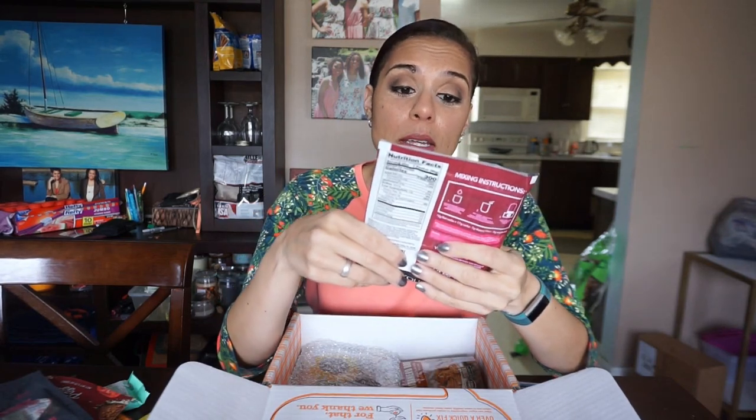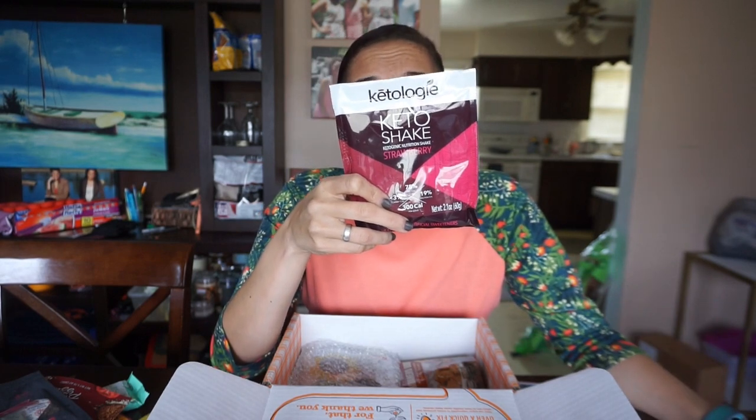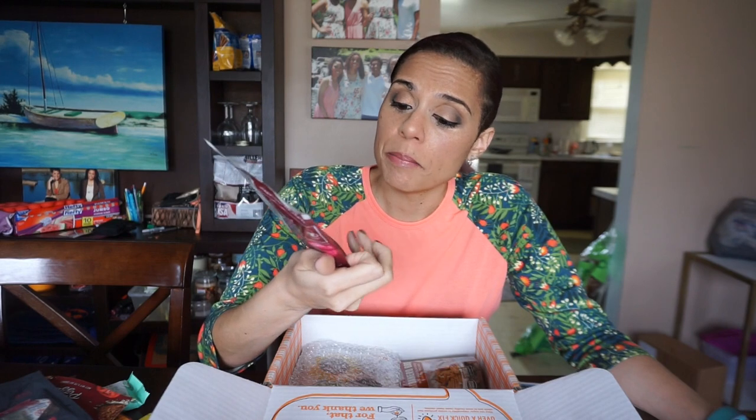Ketology Keto Shake — ketogenic nutrition shake, strawberry. You add approximately 10 to 12 ounces of water or your favorite unsweetened nut milk, then add the sachet — they call this a sachet, I love that already — of powder, and blend and enjoy. This has 25 grams of fat, 14 grams of protein, 17 grams of total carbs, and 7 fiber. So that's 10, and then 8 of these are erythritol, so 2 grams of carbs for 300 calories — that's not bad.